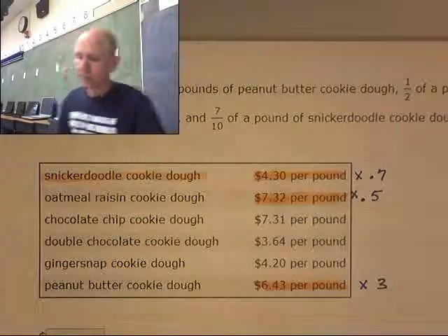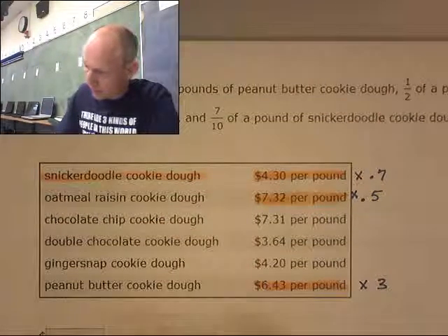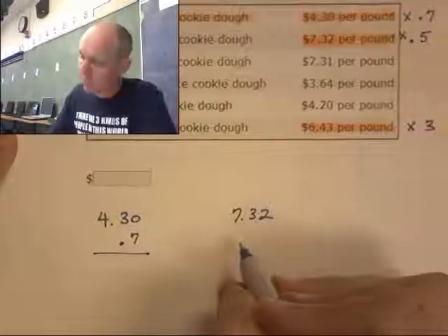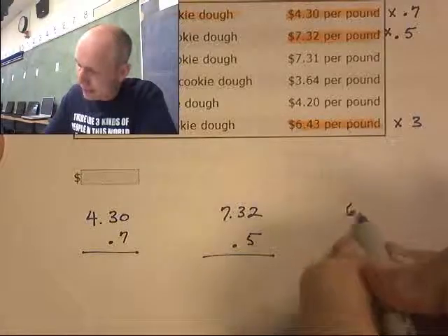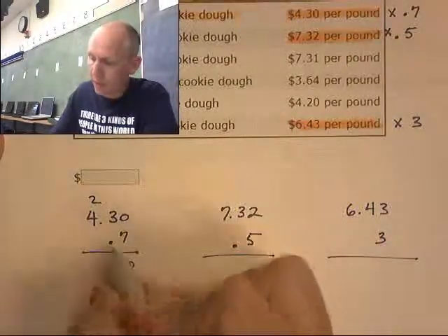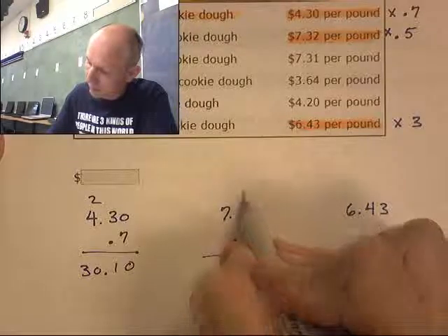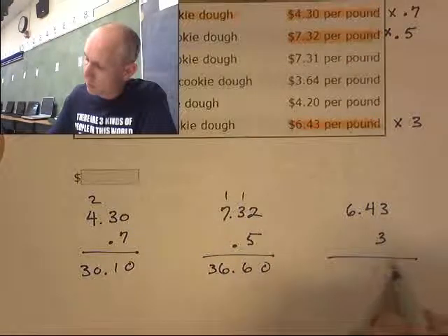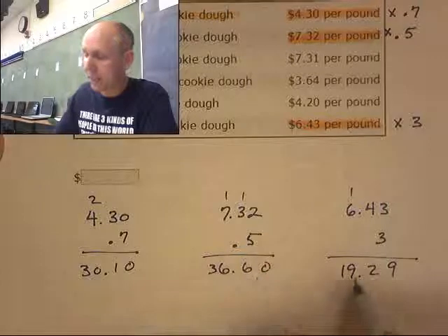So we're going to get some decimals. I have $4.30 times 0.7, $7.32 times 0.5, and $6.43 times 3. Working through those multiplications gives me $30.10 for the snickerdoodle cookie dough, $36.60 for the oatmeal raisin, and $19.29 for the peanut butter cookie dough. Now I need to add these all together.